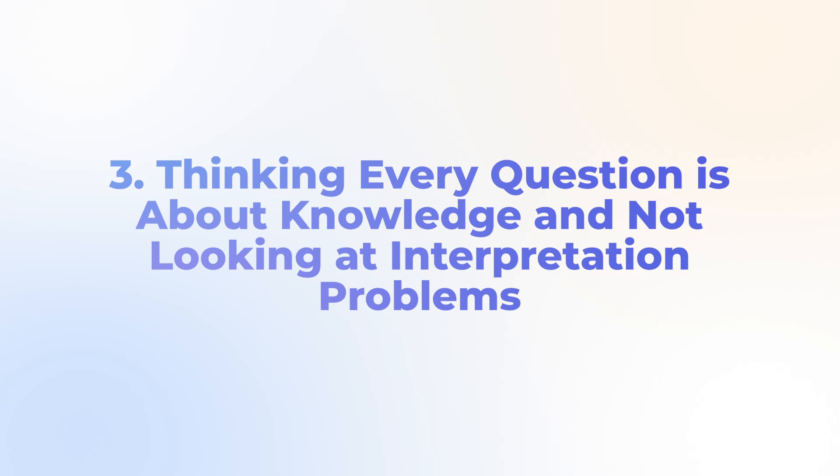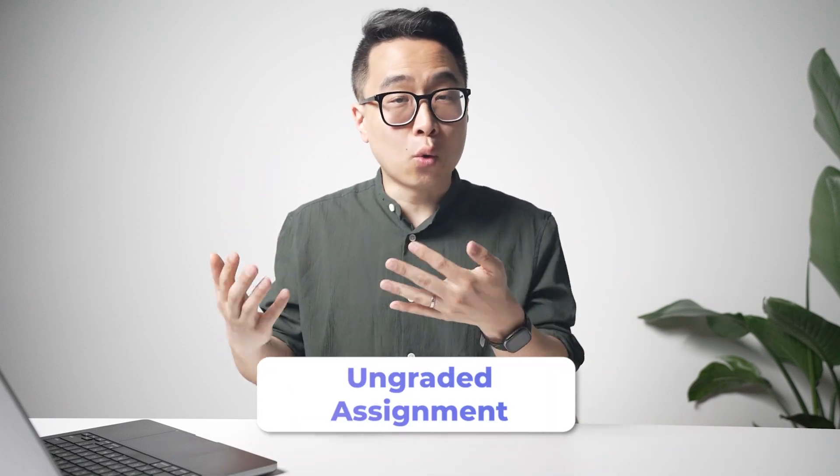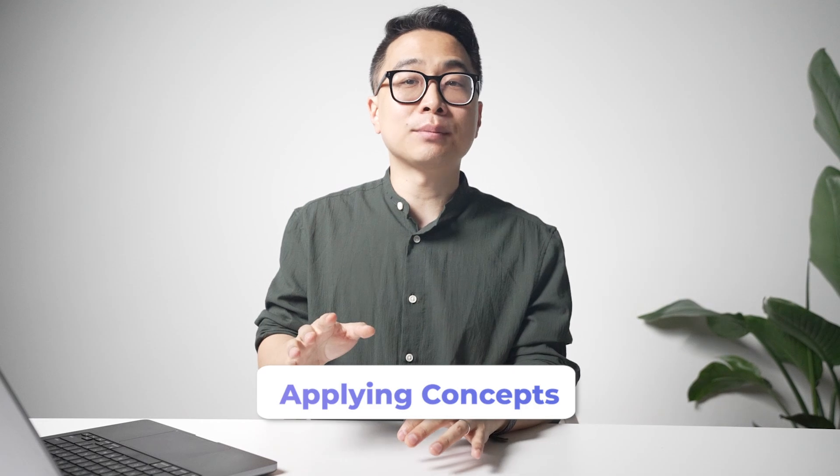Mistake number three: thinking every question is about knowledge and not looking at interpretation problems. For most exams in our lives, getting a question wrong means you didn't know the required knowledge. Most med school exams are about knowledge recall — professors aren't paid, promoted, or trained to write hard questions, so they write easier regurgitation-type questions. But for the USMLEs, it isn't about regurgitating facts; it's about applying concepts, which opens up many new ways to get questions wrong.